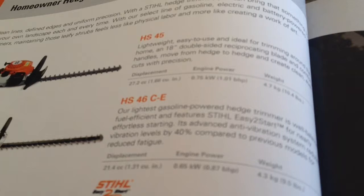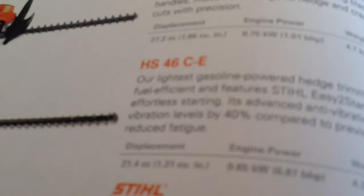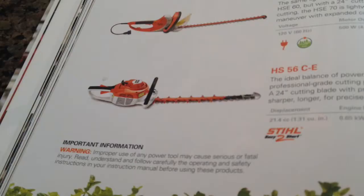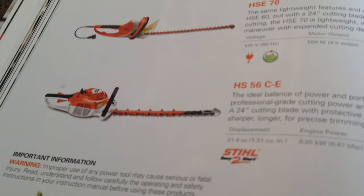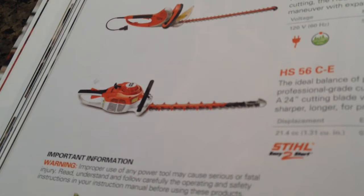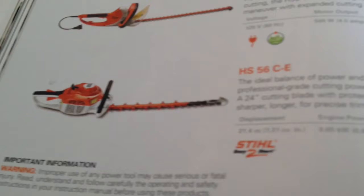Neither of these are the hedge trimmers I have, but look at this — the HS-46 is 21.4 cc's, I don't know if you can see that. And the HS-45 is 27.2, I thought that was kind of cool. Now this is the one that I got — the HS-56 CE — and it was $400. I actually lucked out because the day after I did that, I got a $200 hedge trimming job, so I paid for half of it the next day which was cool.